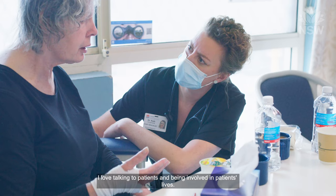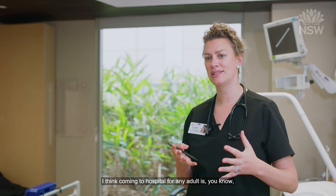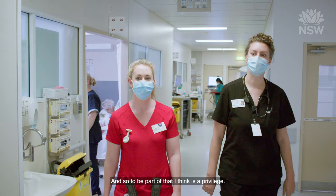I love talking to patients and being involved in patients' lives. I think coming to hospital for any adult is a fragile moment in their life, and so to be part of that I think is a privilege.